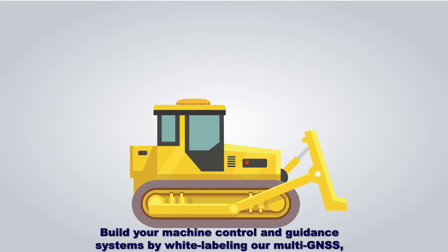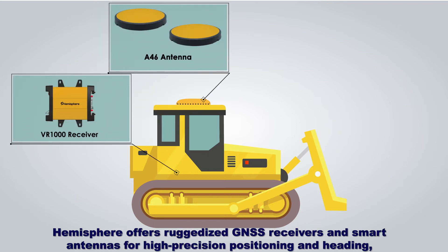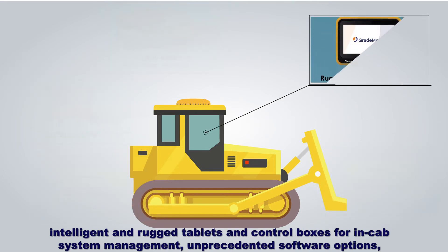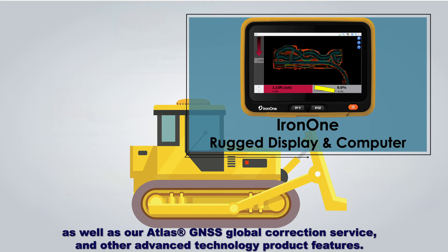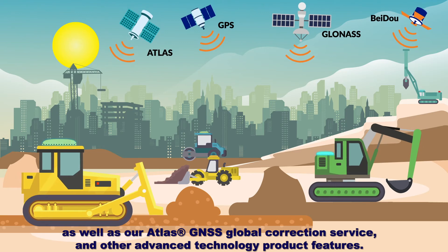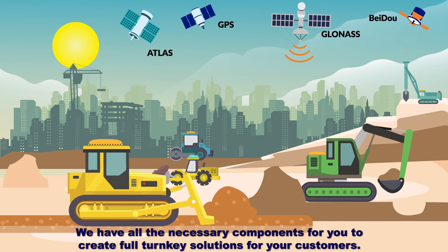Build your machine control and guidance systems by white labeling our multi-GNSS, multi-frequency, L-band capable hardware. Hemisphere offers ruggedized GNSS receivers and smart antennas for high-precision positioning and heading, intelligent and rugged tablets and control boxes for in-cab system management, unprecedented software options, as well as our Atlas GNSS Global Correction Service and other advanced technology product features. We have all the necessary components for you to create full turnkey solutions for your customers.